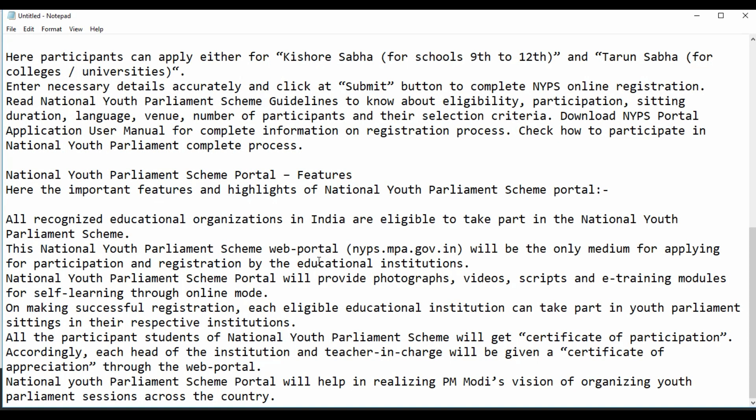The important features and highlights of the National Youth Parliament Scheme: all recognized educational organizations in India are eligible to take part. This web portal will be the only medium for applying, participation, and registration by educational institutions. The portal will provide photographs, videos, scripts, and e-training modules for self-learning through an online mode. On making successful registration, each eligible institution can take part in the youth parliament sitting in their respective institutions. All participating students will receive a certificate of participation, and each head of institution and teacher in charge will receive a certificate of appreciation through the web portal.